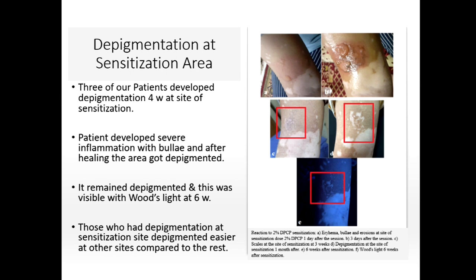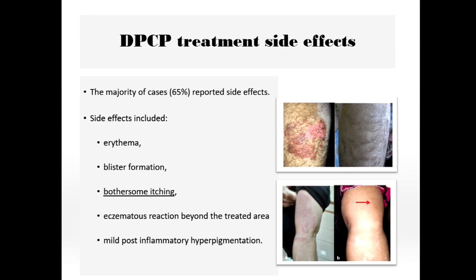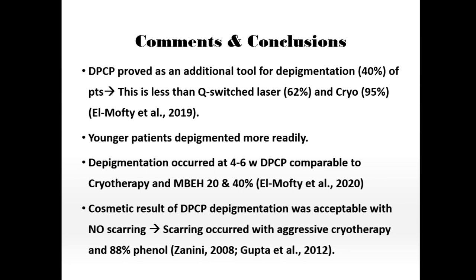The major side effect of DPCP was itching, which caused many patients to be unwilling to repeat treatment or to apply it to other areas. We need to look at how to decrease itching in future studies. We have proven that DPCP is an additional tool for depigmentation, resulting in 40% depigmentation in our study group. This is less than what has been seen with Q-switch laser and cryotherapy, as reported by El Mofti et al.